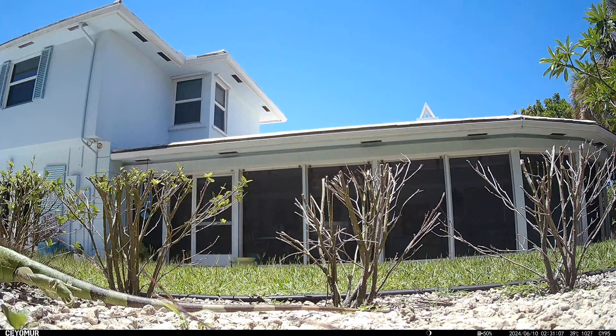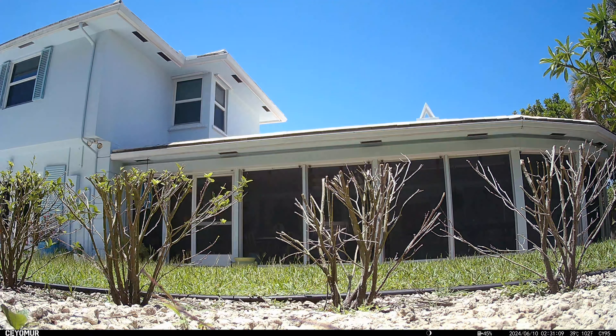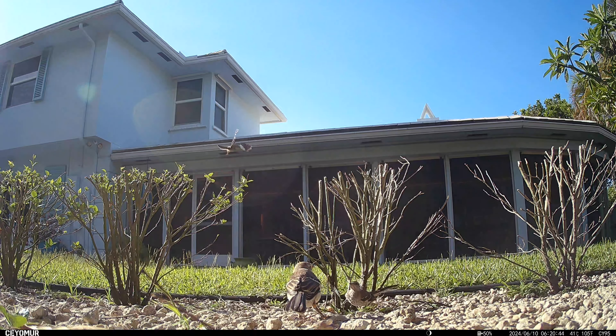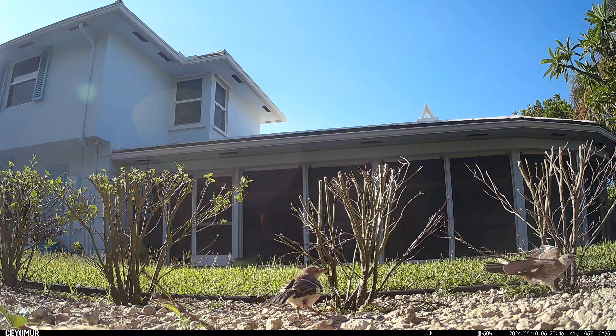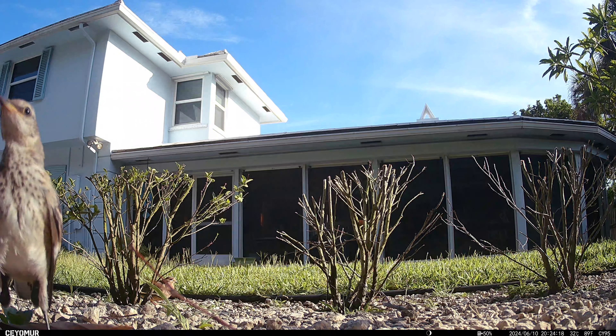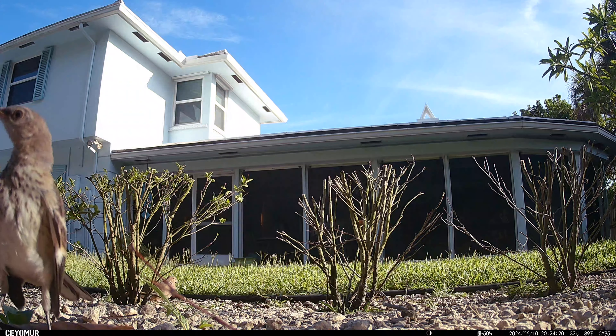So I'm going to have to catch him and repopulate him somewhere. Here's a whole family of birds right here. Check them out. They're just kind of hanging out. There's the mama bird, and she's teaching the two babies how to do stuff, which have just probably hatched out of their nest over the course of the last couple weeks.